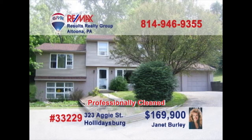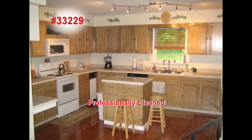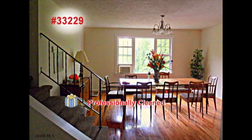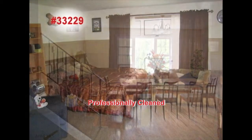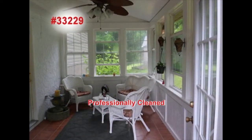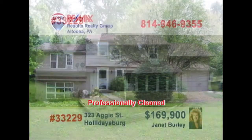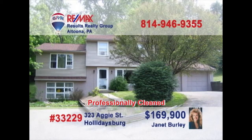Janet Burley invites you to check out this incredibly spacious home in Holidaysburg. You'll feel at home in this family room with a wood-burning stove. This fabulous Eden kitchen has a center island and hardwood floors. Just a step away is the adjoining formal dining room. Rest easy in one of the three bedrooms. You'll feel relaxed in this windowed sunroom. The private backyard leads to a beautiful wooded area. Call Janet and ask about the ample storage.